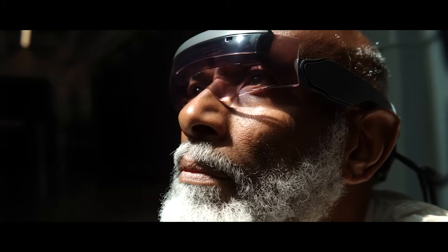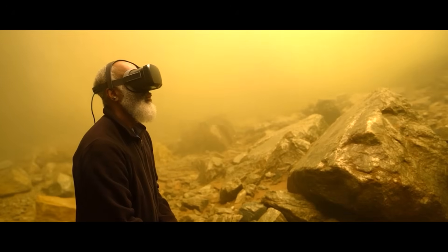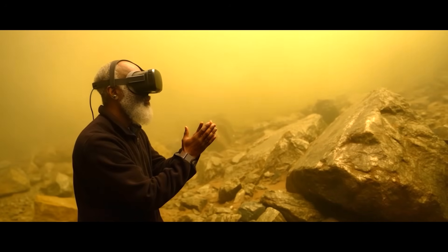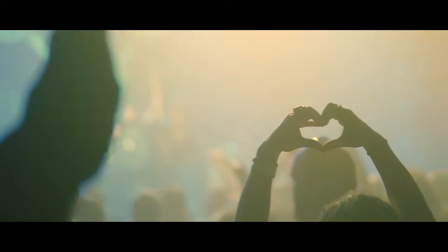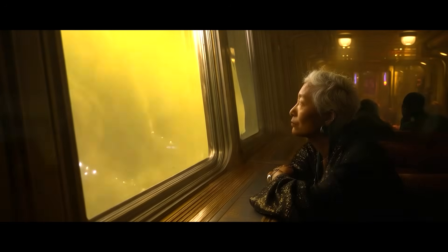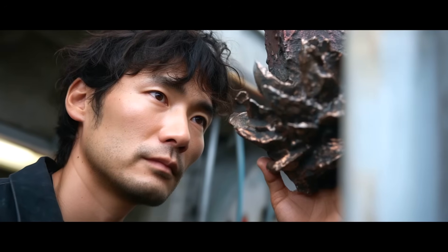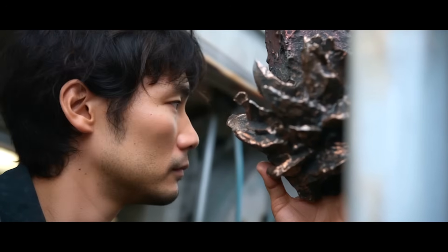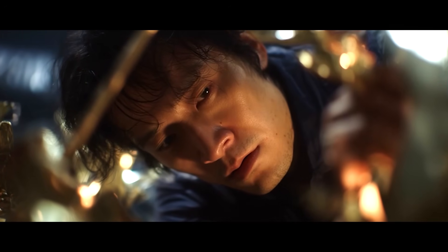A virtual reality project is revealed, recreating landscapes based on geological data, allowing colonists to virtually walk on the surface. The cloud colony celebrates its first festival, the Solstice Drift, blending Earth traditions with Venusian customs to mark their solar cycle. A cultural center is built showcasing Venusian pressure art, where artists form metallic sculptures using Venus's intense atmospheric pressure below the colony.